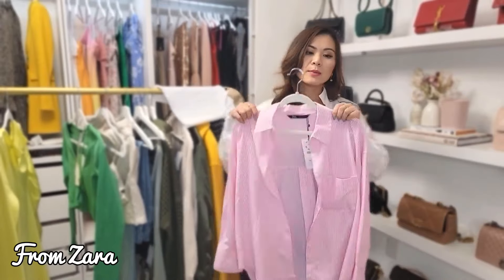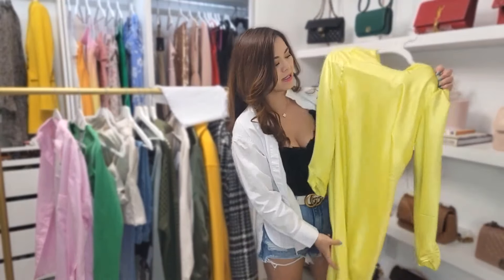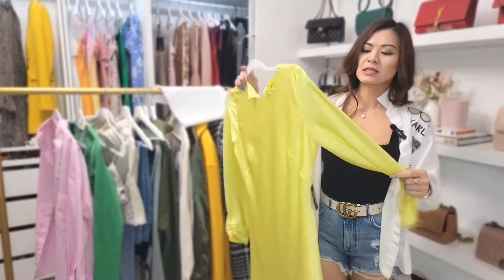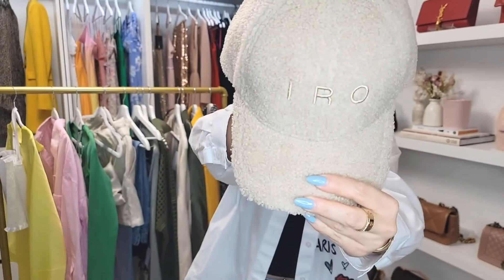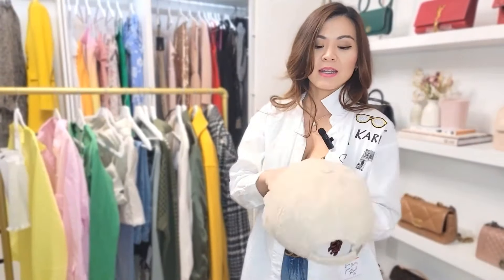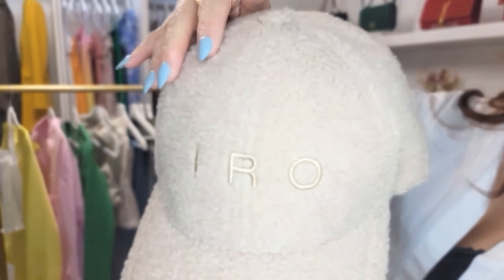The next piece — also the last clothing piece — is something I'm very excited to wear. I've been into yellow lately and this one is a little bit more of a bright yellow. The last piece is a hat from the Aero Paris brand. I think this hat is really cool — it would be great to take on vacation and also to wear during winter because it has this faux fur.